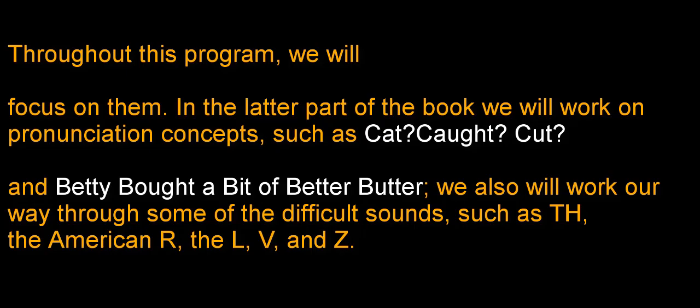In the latter part of the book, we'll work on pronunciation concepts such as cat, cot, cut, and "Betty bought a bit of better butter." We'll also work our way through some of the difficult sounds such as TH, the American R, the L, V, and Z.